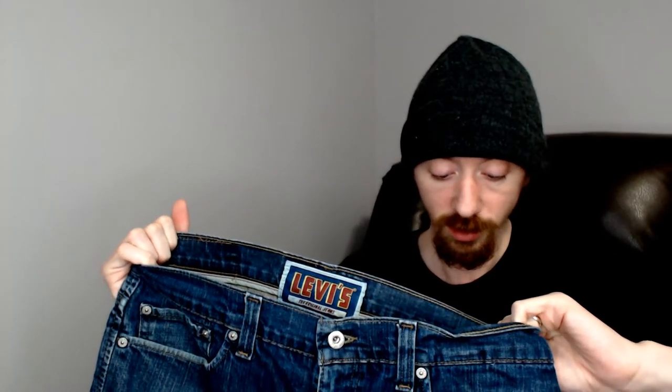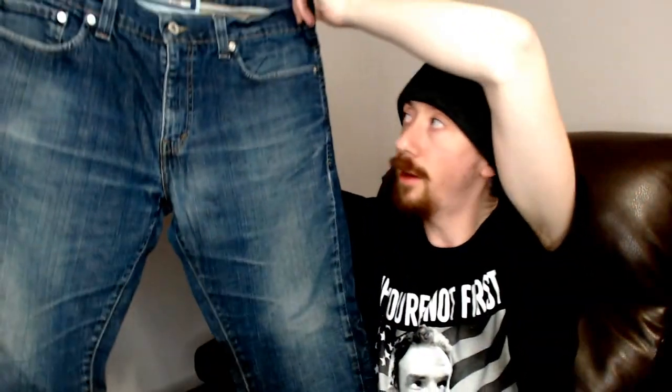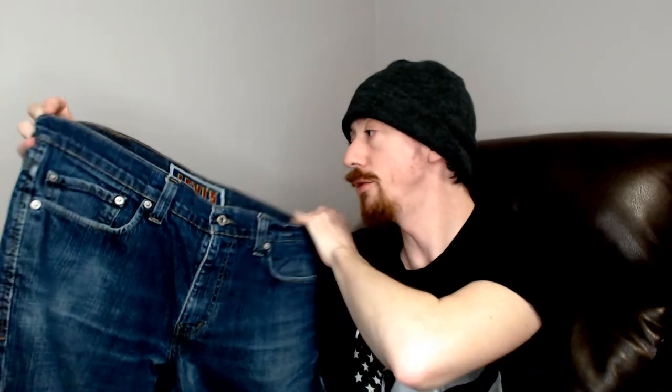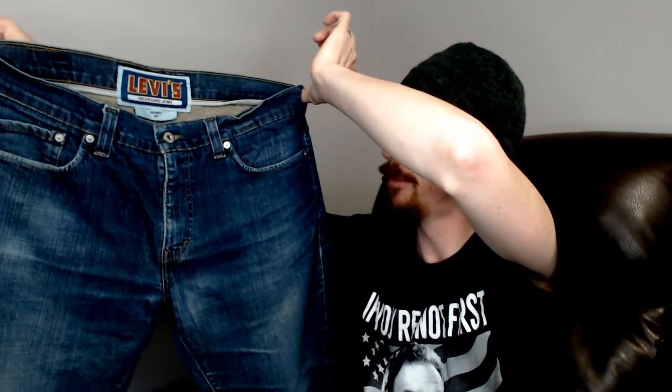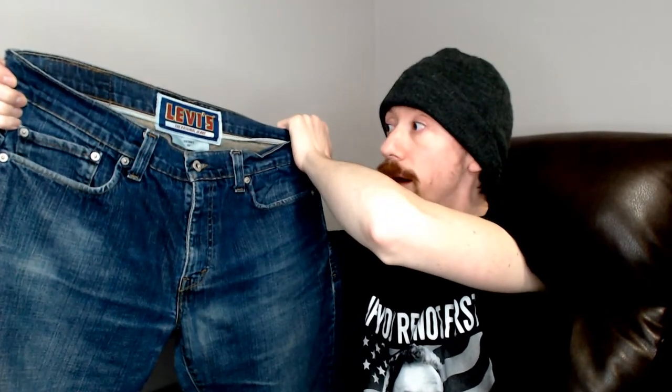Up first is a pair of Levi's, and that is a really big Levi's label — I've never seen a label from Levi's like that. These are skinny 511s. They are a 36 waist, 30 length. They look like men's jeans. Normally you do see the waist and length on men's jeans, and you don't see that on women's jeans.